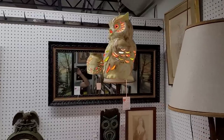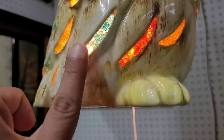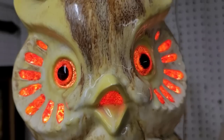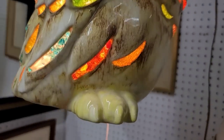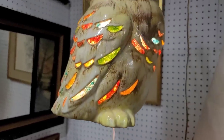This owl hanging lamp — I'm going to call this mid-century for sure. He's very happy. Bless him. So it is ceramic. Owl pendant lamp, $275. Well, we'll leave him there for somebody else to come along.